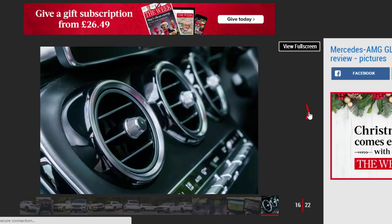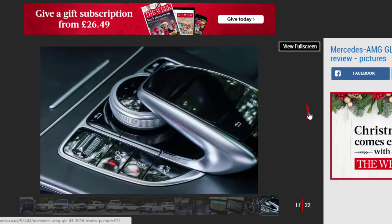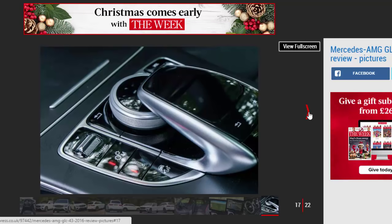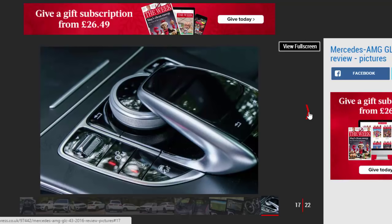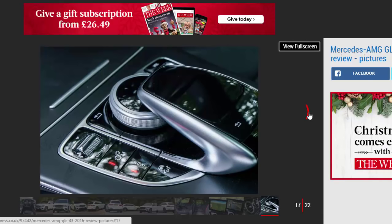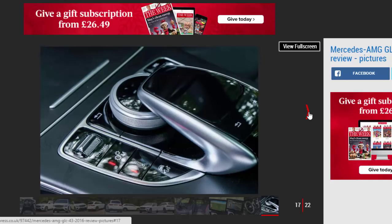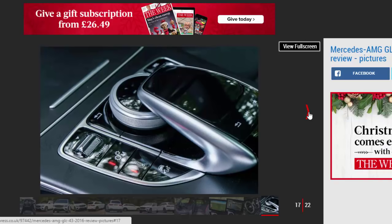Still, it's the best-handling GLC and is definitely more composed than you'd expect given its bulk. It's just not that much fun to drive quickly. This is a car that's best on motorways and A-roads with long, flowing turns. It seems unlikely that most buyers will be buying the GLC 43 primarily to drive quickly on a B-road, and the car's main talents are targeted where it really matters.